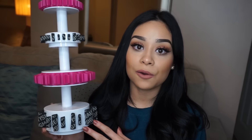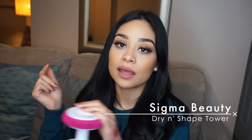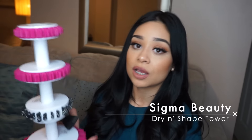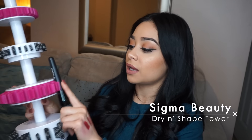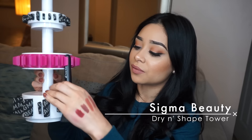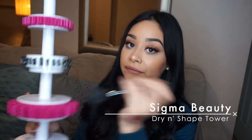You guys have seen this Sigma brush drying tower — it's to dry your brushes. I love this thing! I have so many brushes that I wash constantly, especially for bridal parties, and I don't have time to lay them out one by one. When I'm done washing, I just pop the brush on — boom. I do the eye brushes up top. You can also put the brush through it to keep the shape and protect the bristles, though it takes me a while to do it that way.